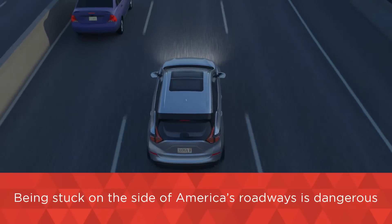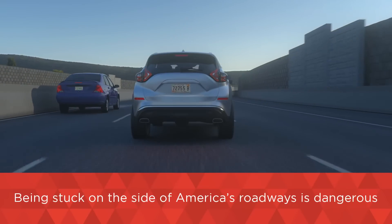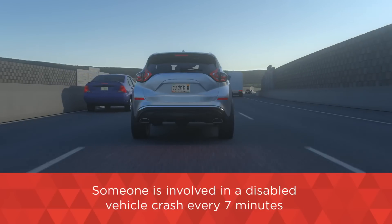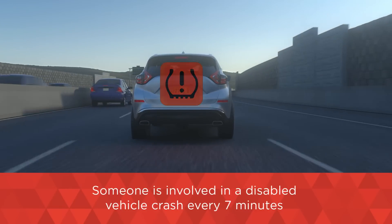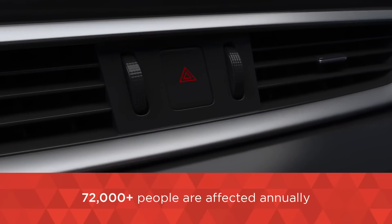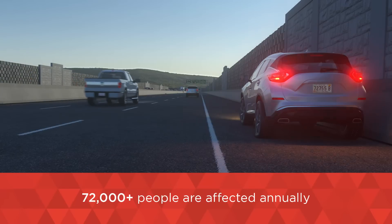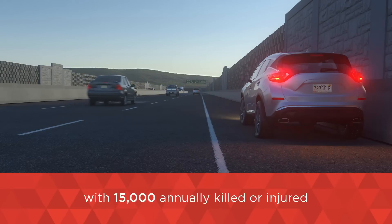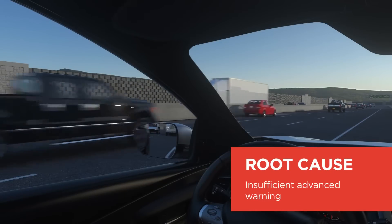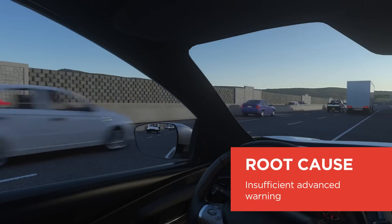Being stuck on the side of America's roadways is dangerous. Every seven minutes, someone is involved in a disabled vehicle crash, and the results are devastating. These crashes involve more than 72,000 people each year, with more than 15,000 killed or injured. These crashes happen because oncoming drivers do not notice stopped vehicles.